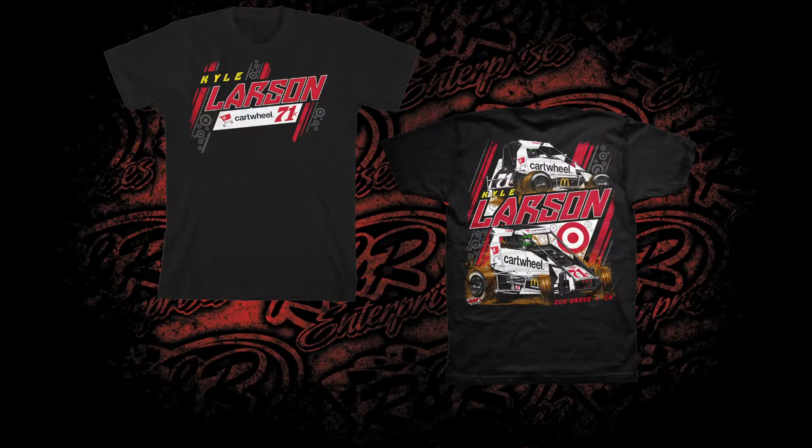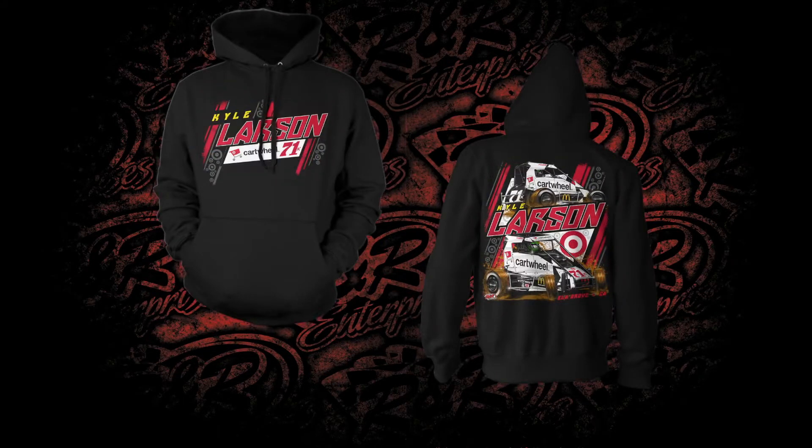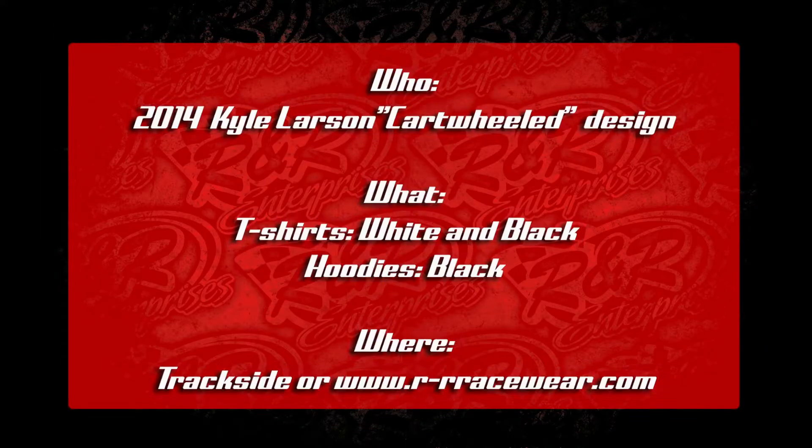It's a great looking piece and this design was printed on white and black t-shirts as well as black hoodies. You can pick them up trackside at Turkey Night, or if you can't make it out to the event, we'll have them available at www.rnrracewear.com.